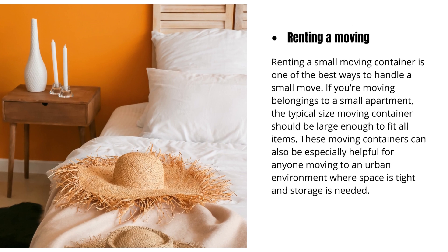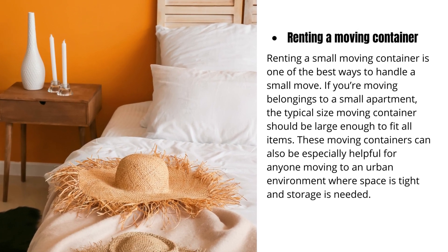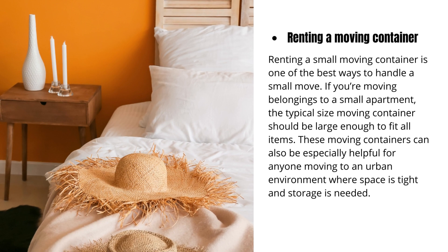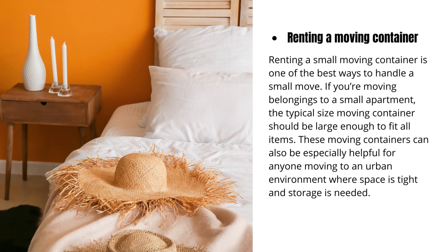Renting a small moving container is one of the best ways to handle a small move. If you're moving belongings to a small apartment, the typical size moving container should be large enough to fit all items. These moving containers can also be especially helpful for anyone moving to an urban environment where space is tight and storage is needed.